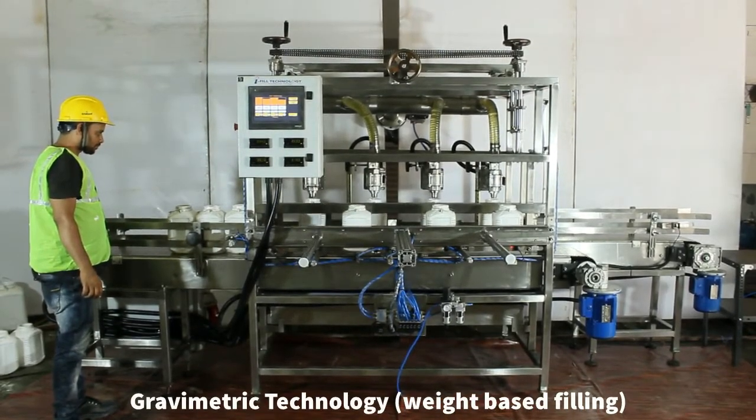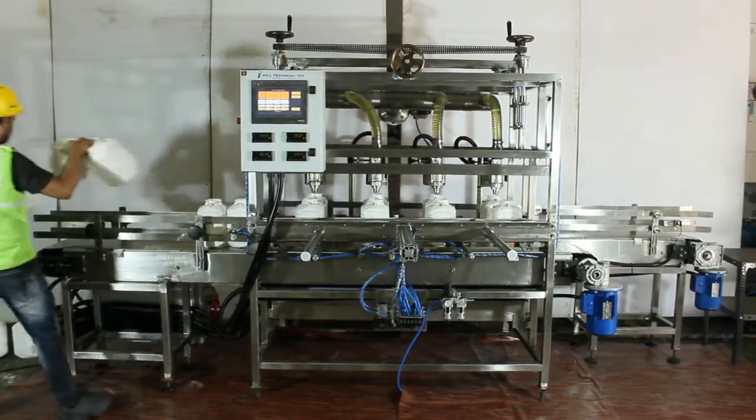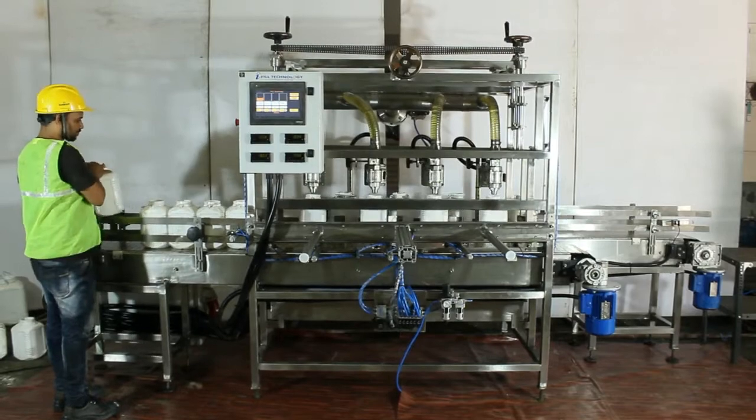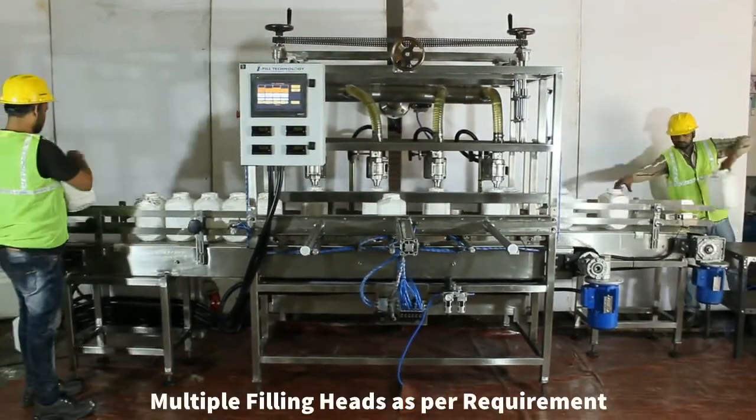The machine is constructed from SS304 and SS316 material and has a maintenance-free design. The design of the machine is modular and can be provided with multiple heads, hence the machine can be modified to meet their productivity needs.